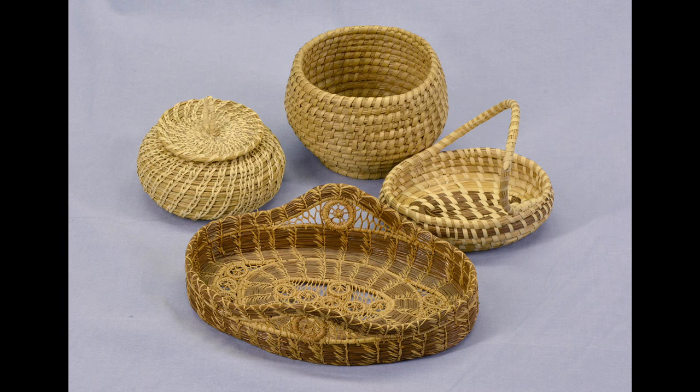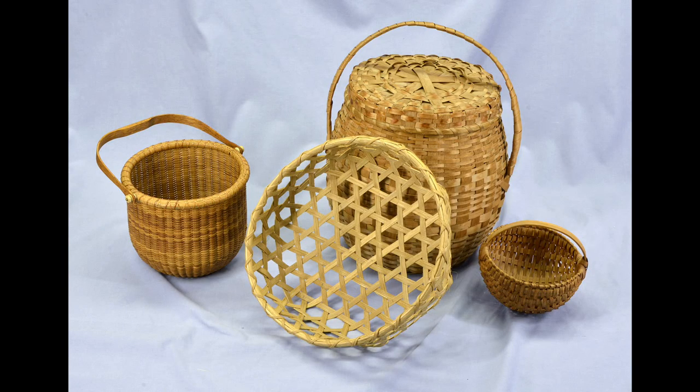Many of you know sweetgrass baskets, pine needle baskets, rye baskets — those are all forms of coiling. You also have baskets made out of oak and ash. That became popular when people came across the pond in the 18th century and were amazed by how much wood was available, so they started expanding their basket-making ability.